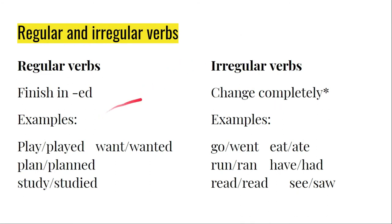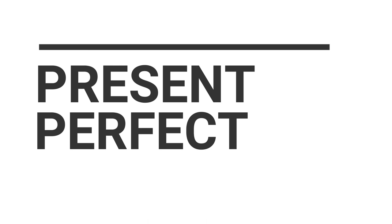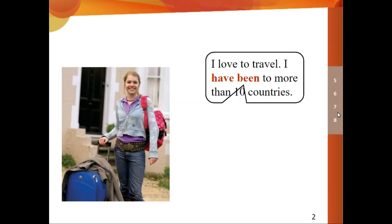Now, regular and irregular verbs — that's the important thing in simple past. We need to start learning some verbs. The regular ones are very easy.